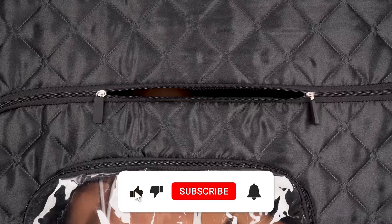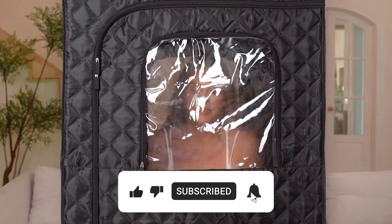Push that subscribe button like you're pushing yourself to stay in the sauna for just a few more minutes.